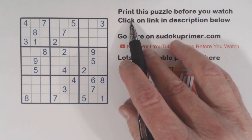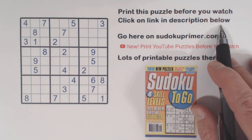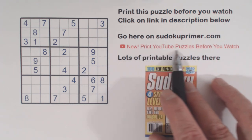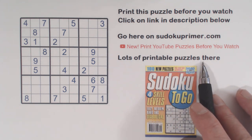You can print this puzzle before you watch by clicking on the link in the description below. You can also go to sudokupermer.com to find lots of puzzles you can print, and there's a link to a video for each puzzle so you can see how it's solved.